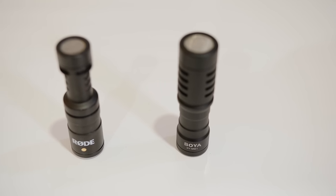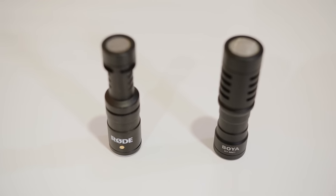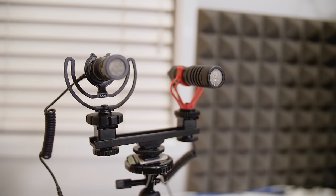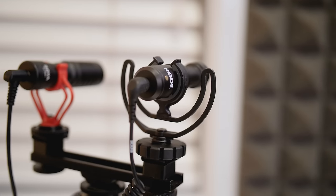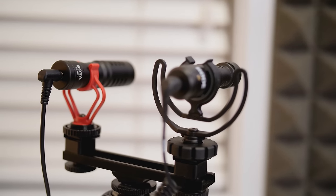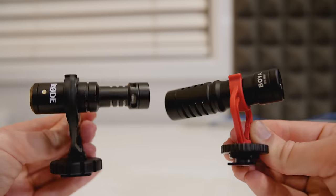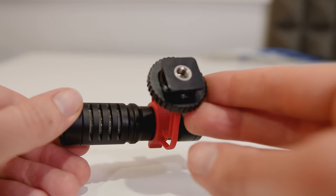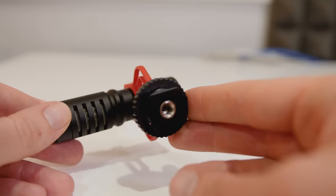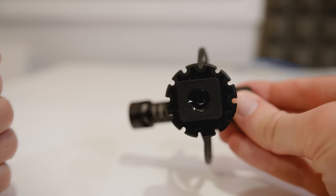Looking at the two microphones side by side, they both look almost identical — if you were looking at these from a distance, you'd be hard pressed to work out which one was which. They both come with a decent shock mount to take the shock or noise out of any camera movement. They've both got a 3.5 millimeter microphone port on the back, which is a TRS connector — your standard microphone plug. On the bottom of the shock mount, they've both got a cold shoe adapter, but the Boya BY-MM1 has the standard tripod thread on the bottom, whereas the Rode VideoMicro has the larger 5.8 thread.